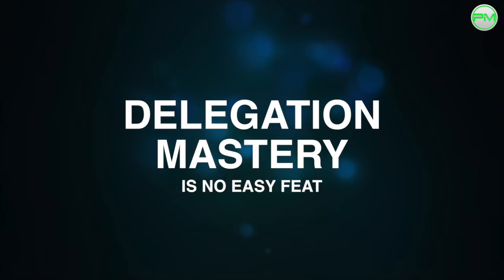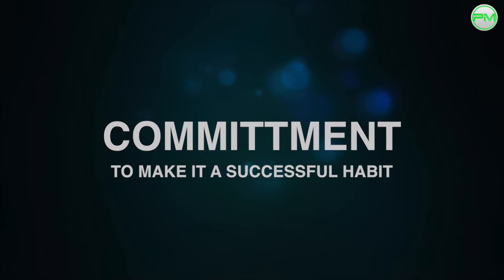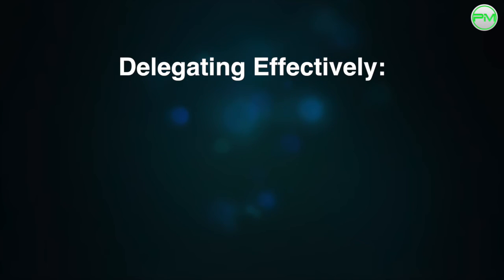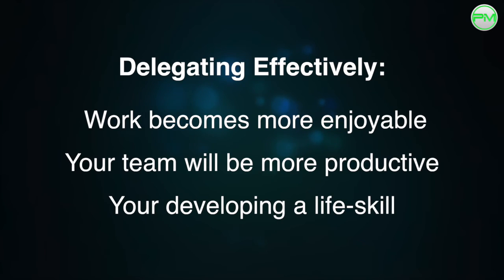Delegation mastery is no easy feat. It requires practice, dedication, and a commitment to make it a successful habit, but applying the principles above can help you achieve this. When you know how to delegate more effectively, your work becomes more enjoyable, your team will be more productive as a whole, and you'll be developing such an important personal skill that can be transferred into all areas of your life.